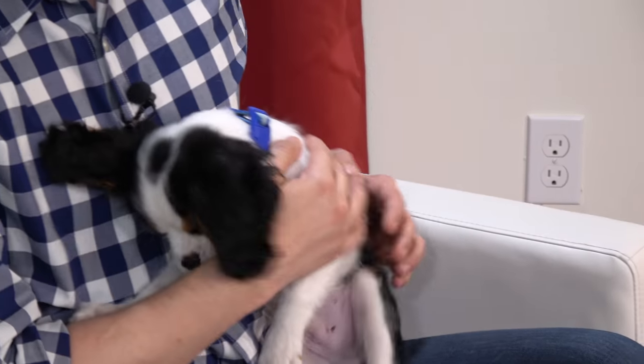Today's video is sponsored by BarkBox. How many things can you teach your dog at one time? And how much is too much? That's exactly what we're going to explore today.